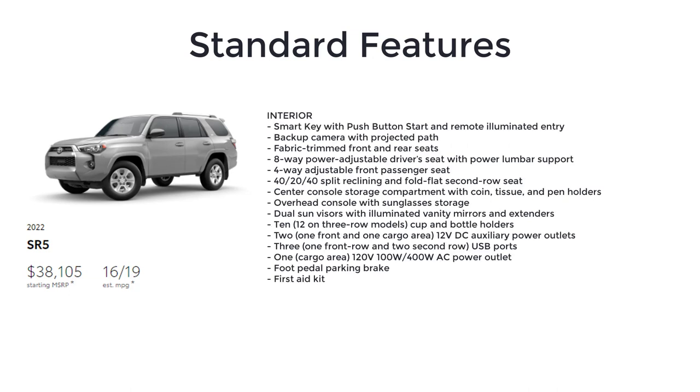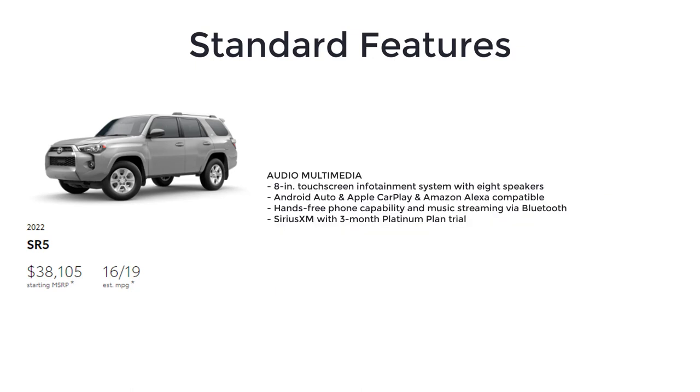The SR5 also includes smart key with push-button start and remote illuminated entry, backup camera with projected path, fabric trim front and rear seats, 8-way power adjustable driver's seat with power lumbar support, 4-way adjustable front passenger seat, 40-20-40 split reclining and full flat second row seat, center console storage compartment with coin, tissue, and pin holders, overhead console with sunglasses storage, dual sun visors with illuminated vanity mirrors and extenders, 10 cup and bottle holders, 2 twelve-volt DC auxiliary power outlets, 3 USB ports, 1 120-volt AC power outlet, foot pedal parking brake, first aid kit, 8-inch touchscreen infotainment with 8 speakers, Android Auto, Apple CarPlay, Amazon Alexa compatibility, hands-free phone capability, music streaming via Bluetooth, and SiriusXM with a 3-month Platinum Plan trial.